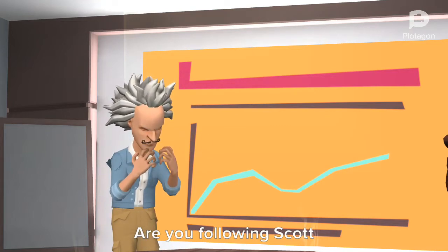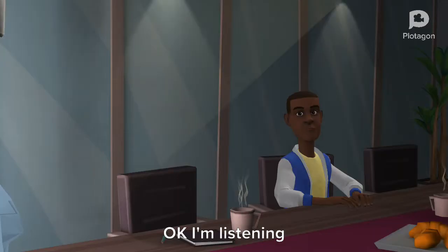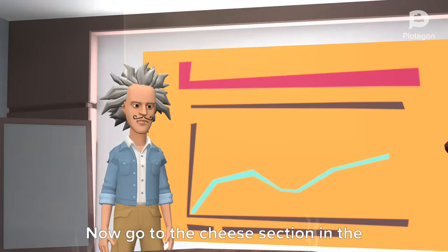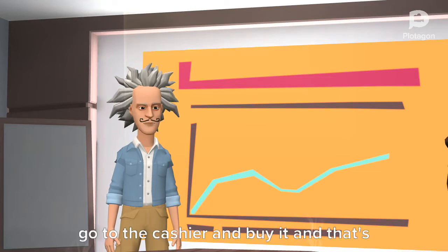Are you following Scott? Maybe. What do you mean maybe? I'm listening. Now go to the cheese section in the supermarket and get the cheese and go to the cashier and buy it, and that's it, thank you.